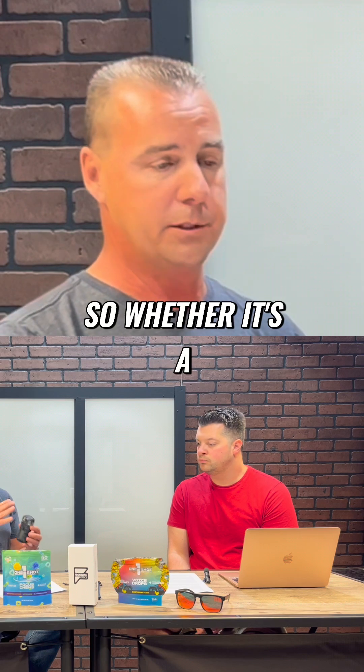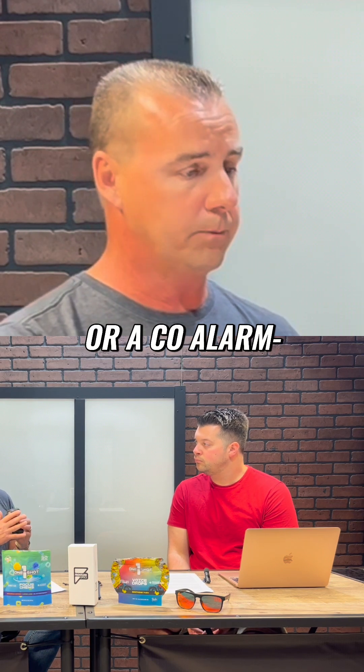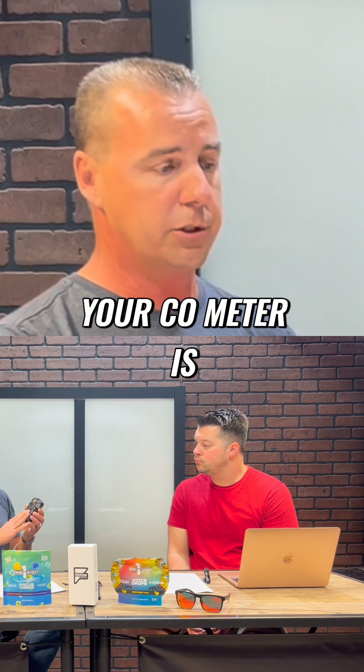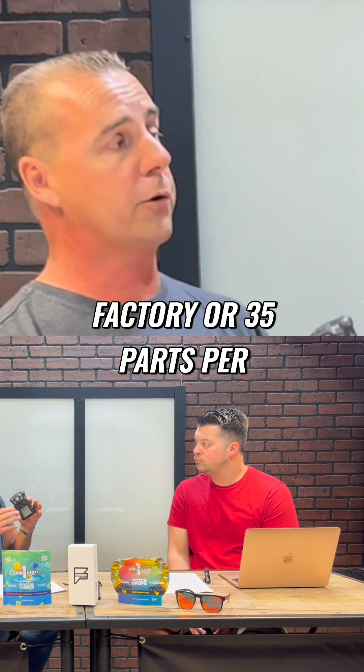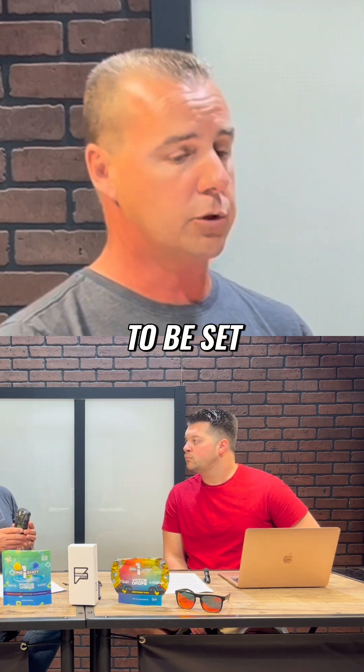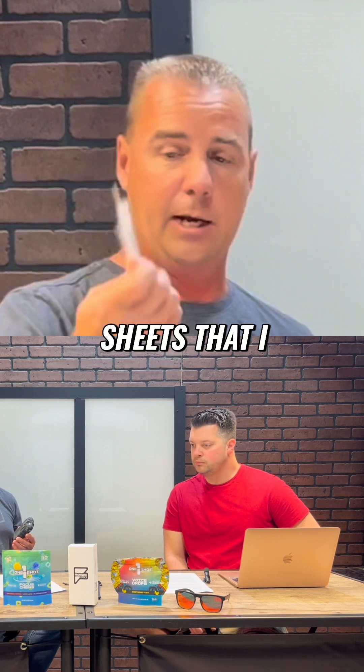So whether it's an LEL situation, which is going to go off at 10%, or a CO alarm — a CO meter. Your CO meter is either going to be set at 25 parts per million or 35 parts per million from the factory. So understanding where your meter is going to alarm, and that's on these sheets that I have on here.